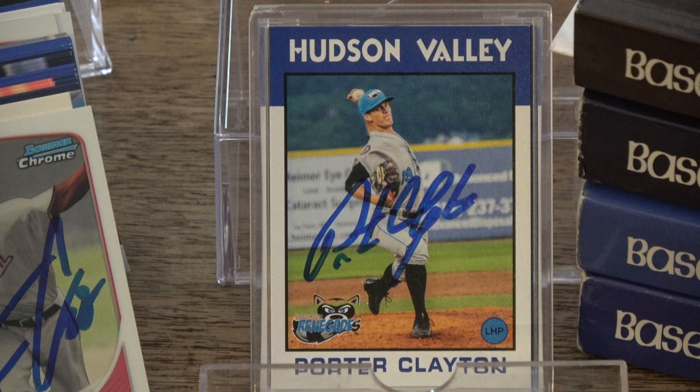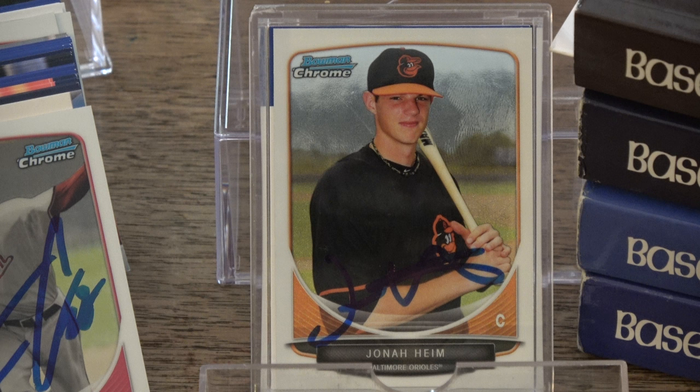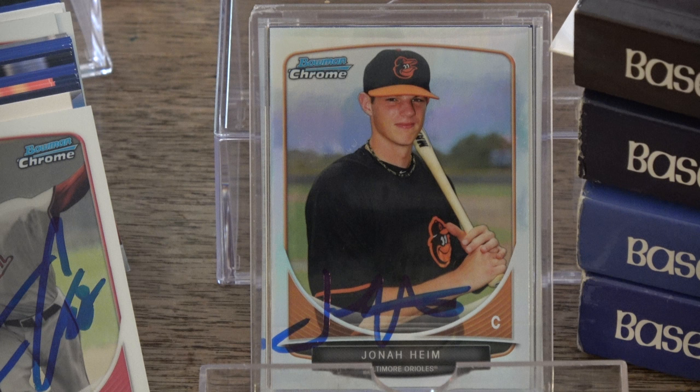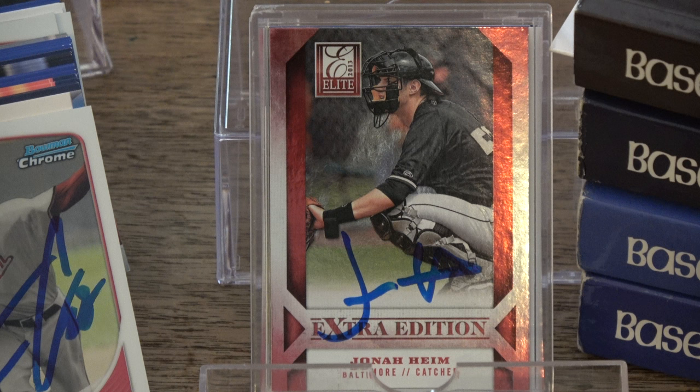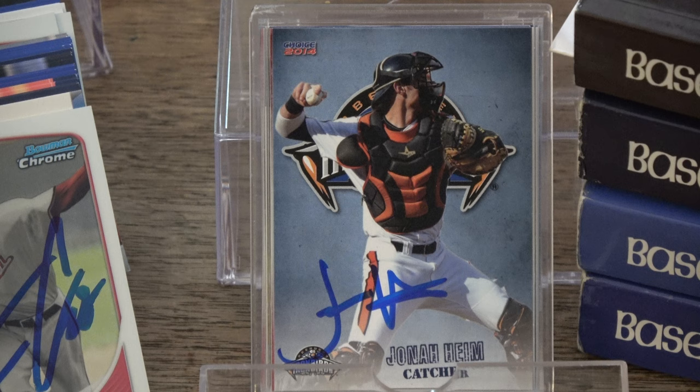Jonah Heim, 2013 Bowman Chrome Draft draft picks, 2013 Bowman Chrome Draft draft picks refractors, and 2013 Bowman Draft draft picks. Also 2013 Elite Extra Edition and 2014 Aberdeen Iron Birds Choice.